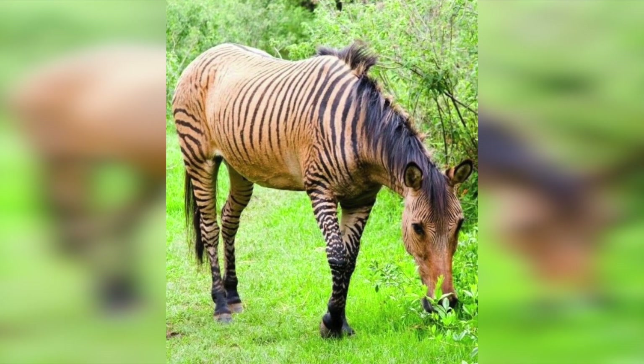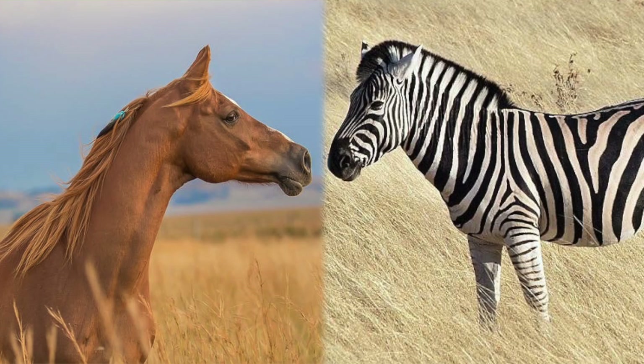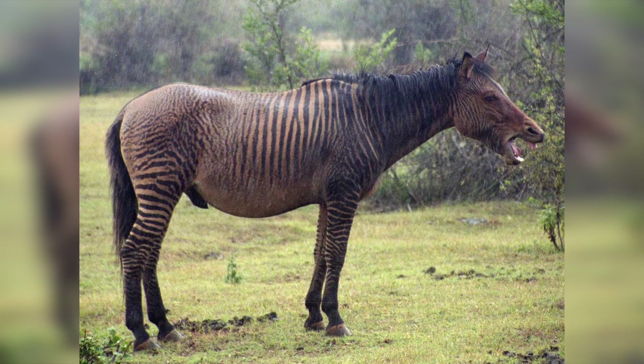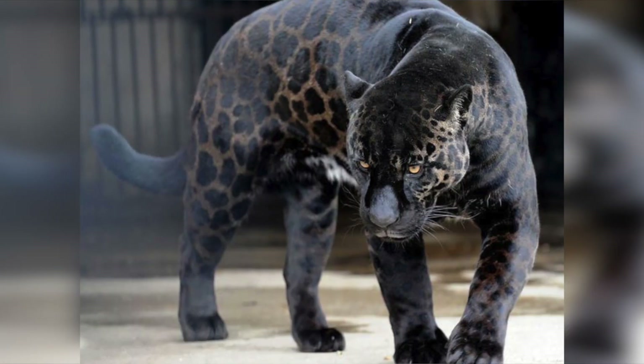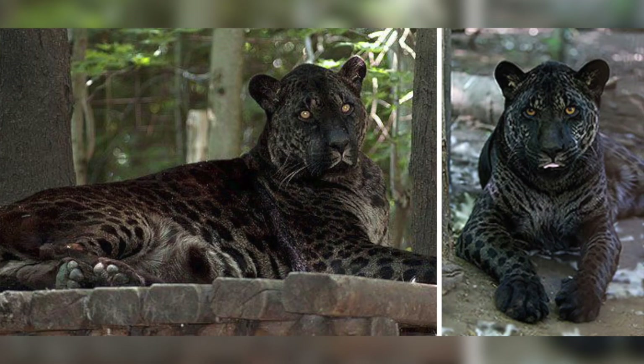A zorse, also known as a zorse, is born when a male zebra is crossbred with a female horse. The zorse is shaped more like a horse than a zebra, but has boldly striped legs and often stripes on the body or neck.